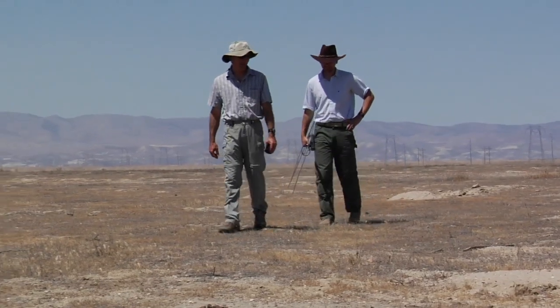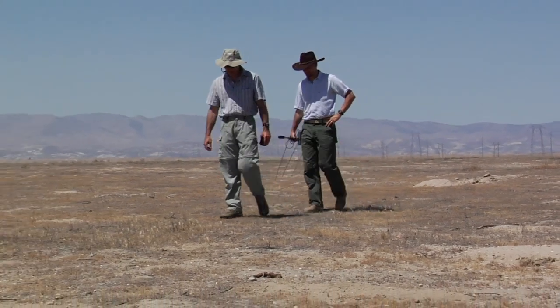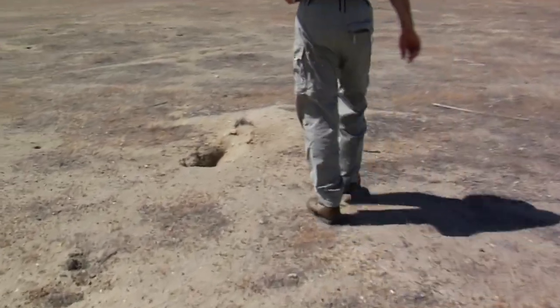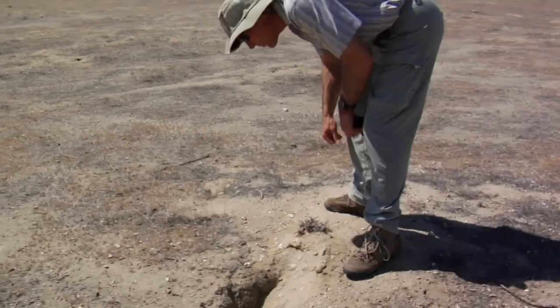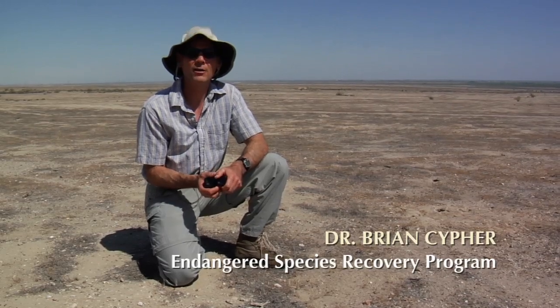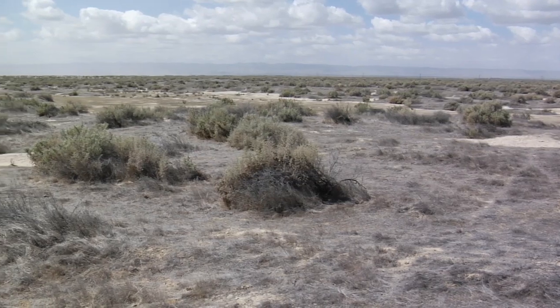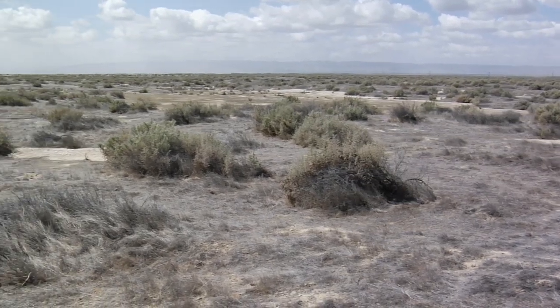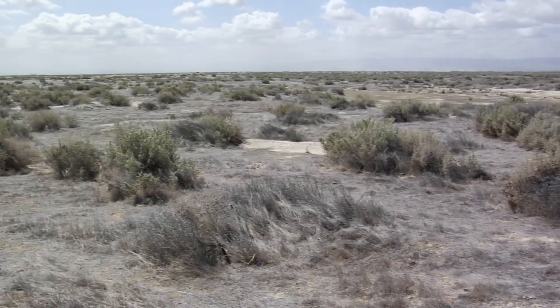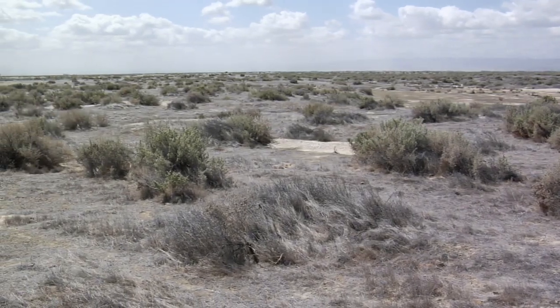Dr. Brian Seifer, a wildlife ecologist with the Endangered Species Recovery Program, is one of the leading experts on the region's wildlife. In the 1800s, as the Spaniards colonized California and brought their cattle in, a lot of Mediterranean plants, particularly grasses, were introduced to this area. Since it has a Mediterranean climate, those grasses found the area quite to their liking and are now the dominant component in the ground cover.